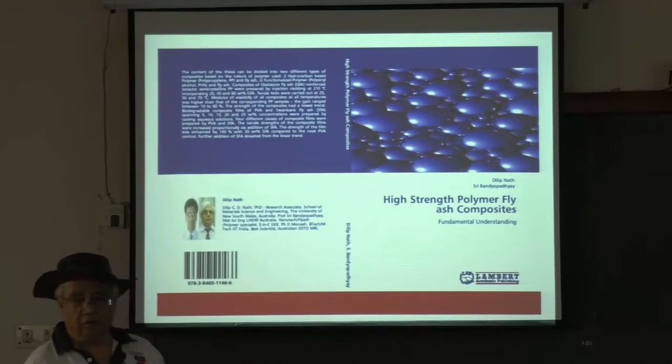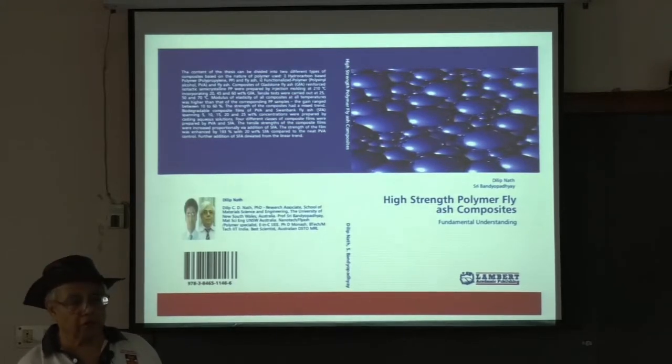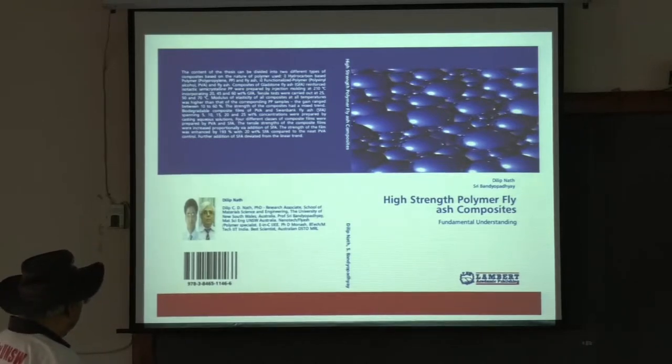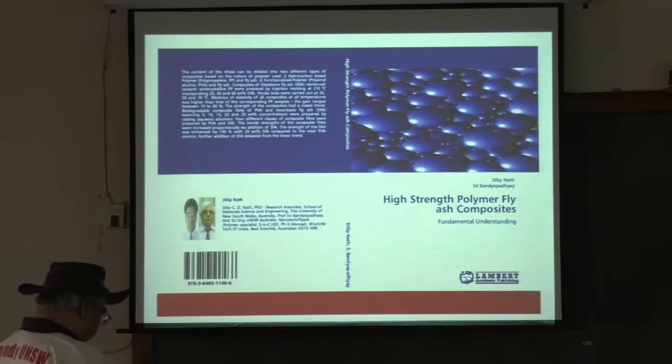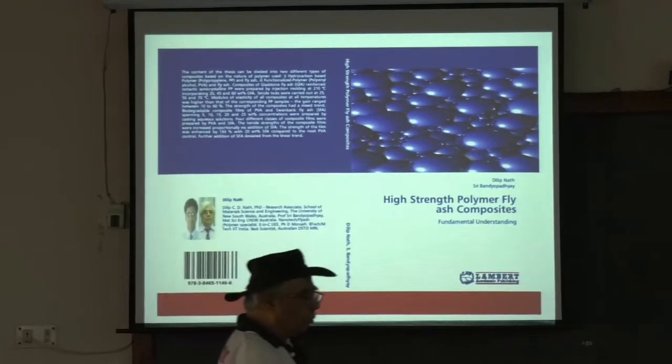They saw the work and contacted us, asking for a soft copy of the thesis after his PhD degree was awarded. We sent it, and they published a commercial book. This is the front page, back page — it has an ISBN number. I had sent this information to Professor Koch before I came. When the scholar was so keen, I said yes, please go ahead.